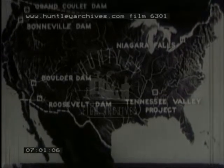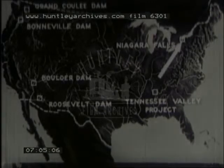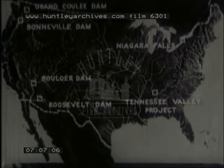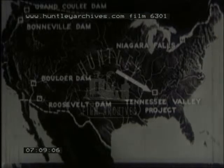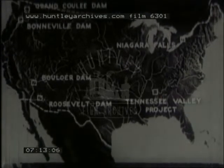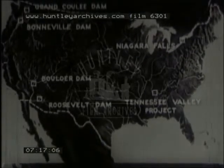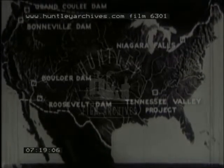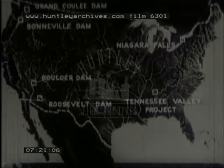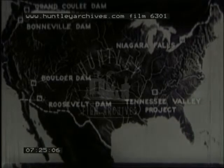Here are some water power plants in the United States. We've already spoken of the Niagara Falls plants. The Tennessee Valley Dams lie to the south. Boulder Dam is in the southwest. In the extreme northwest are the power sources of the Columbia River — the Grand Coulee and the Bonneville Dam. Yet the United States is making use of only one-fourth of its water power.